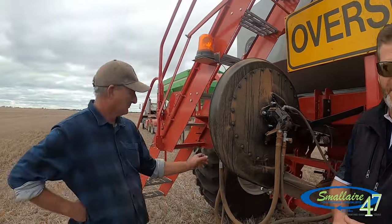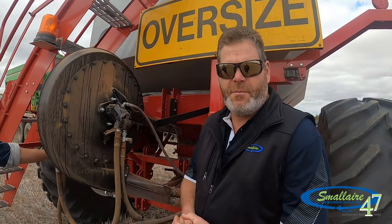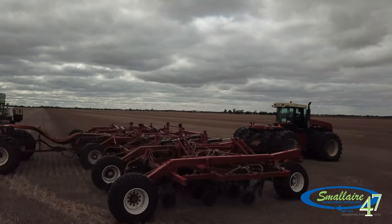We're here in Rainbow, Victoria with Russell Eckermann and Mick Eckermann at Eckermann Farms. They've purchased a 22 series turbo blower and they're having issues with not having enough airflow and revs dropping at the end of the paddock when they're turning around.